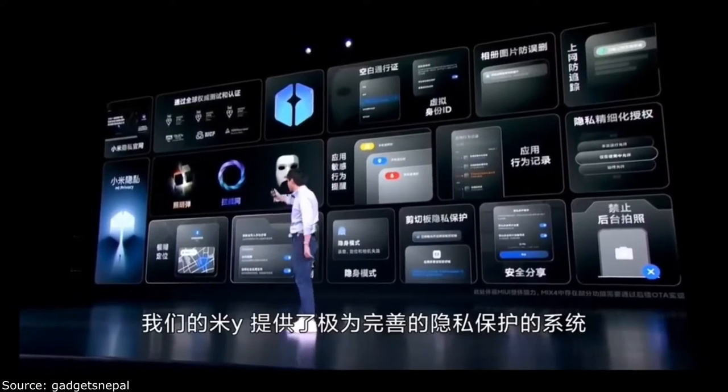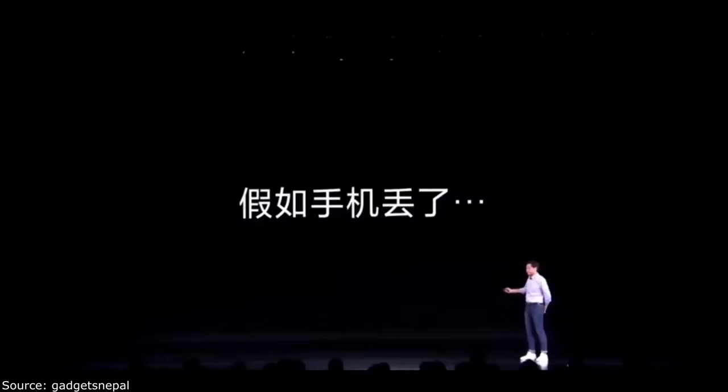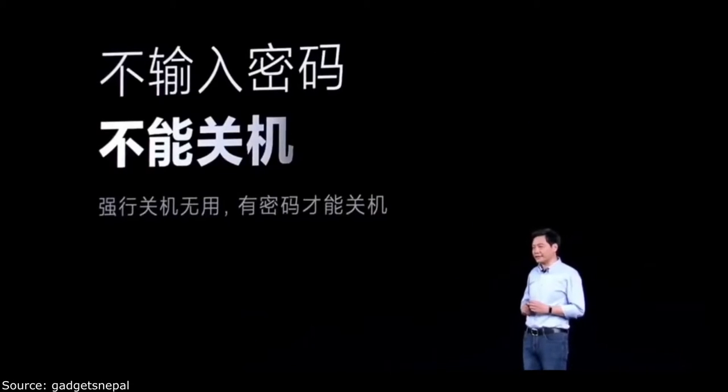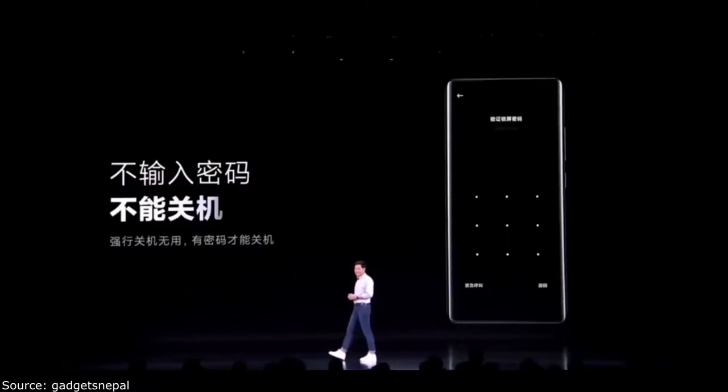It is confirmed that the Redmi Note lineup series is going to bring a flexible smartphone, so there will be many good upgrades. First, let's talk about those upgrades — let's talk about this phone's specs, starting with performance and core specs, which are very important.